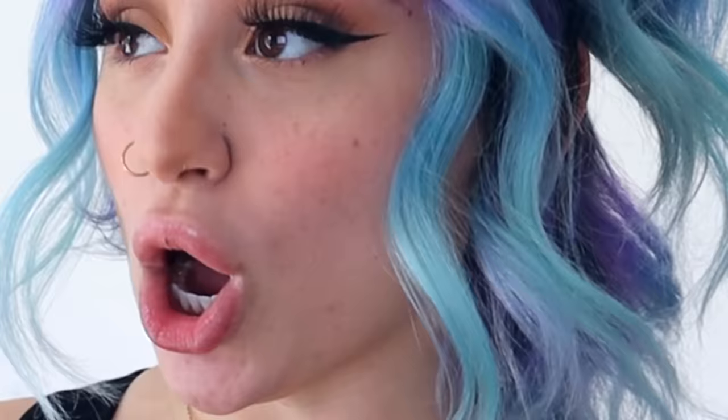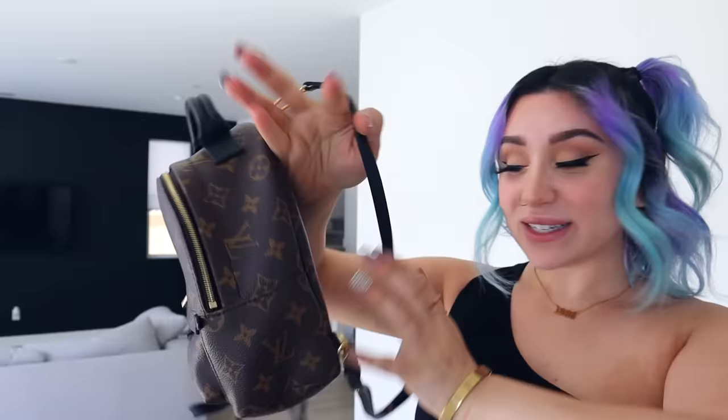Including those smorgasbords — charcuterie boards. I can't stop watching these videos of people assembling these things on TikTok and I'm actually obsessed, so I have to do it. Let's go get all the stuff because we are cooking today, honey.